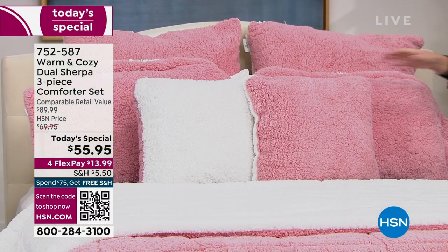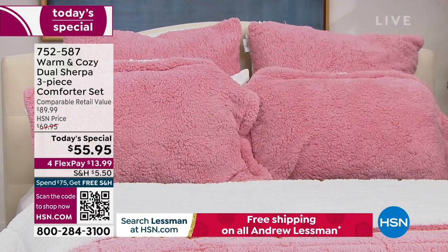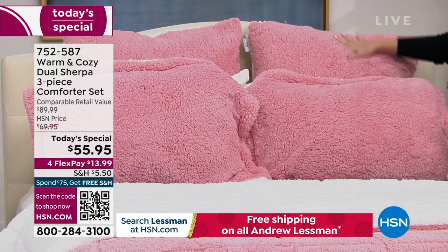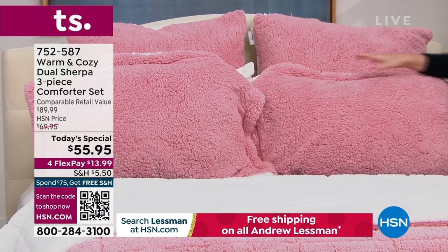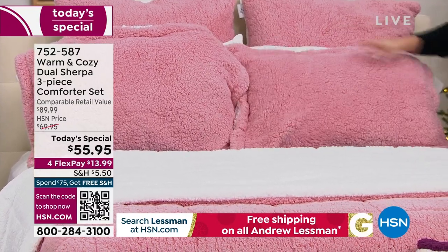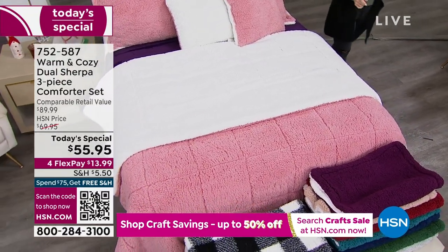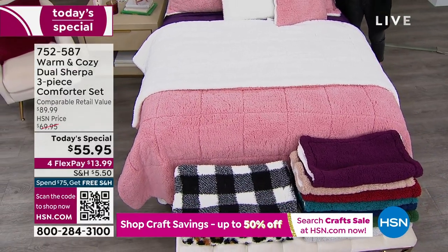For one day and one day only, you're getting it at an incredible special price of $55.95. It's a three-piece comforter set — the throw pillows are available separately on hsn.com. You're going to get two shams, or one sham if you get the twin. We have it in twin, full queen, and king/California king. Everybody gets flex pay — any major credit card, $13.99 gets it home.